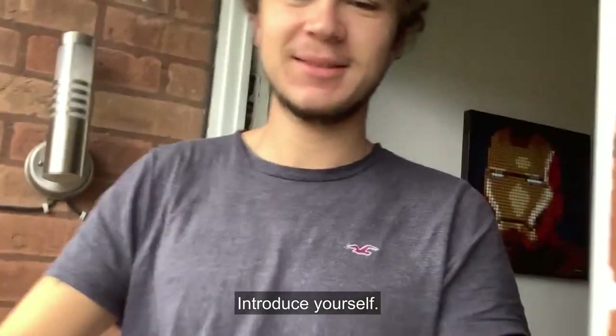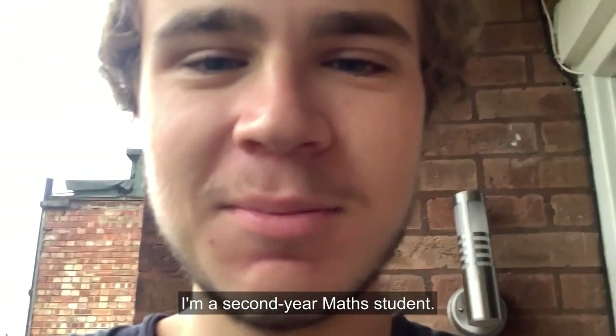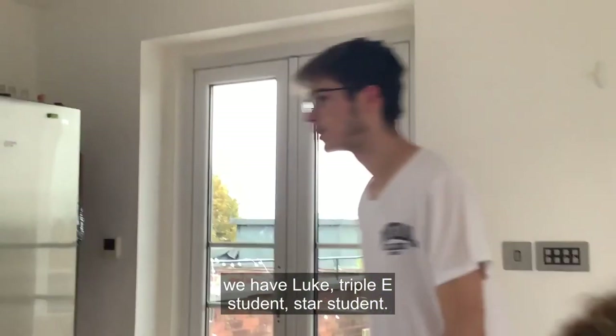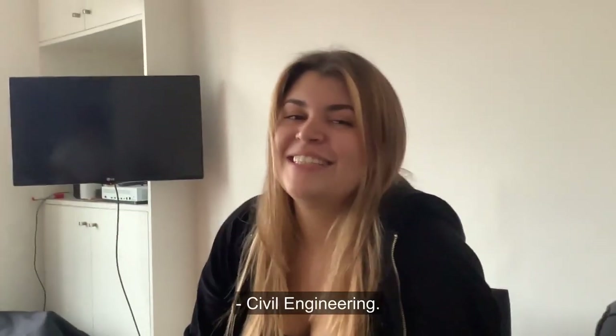Introduce yourself — hello, I'm Nick, I'm a second year math student. Coming up the stairs now we have Luke, an EEE student, star student. This is Dina — she studies student engineering.